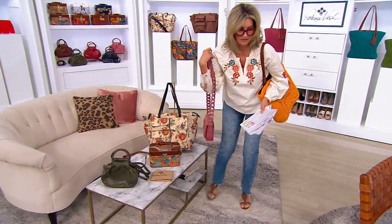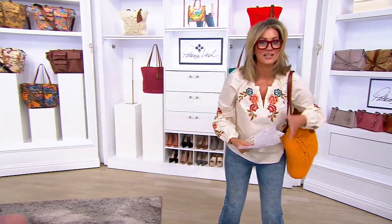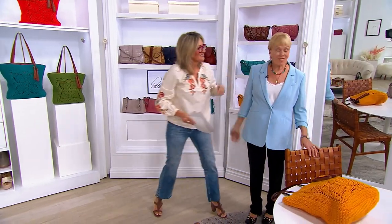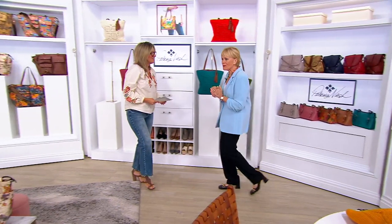So here we go. Let me unhand myself so that I can free up some hand space and hug space for this little lady. Hi, Patricia. It's so nice to be with you finally. Been a long time. We've been Skyping forever.